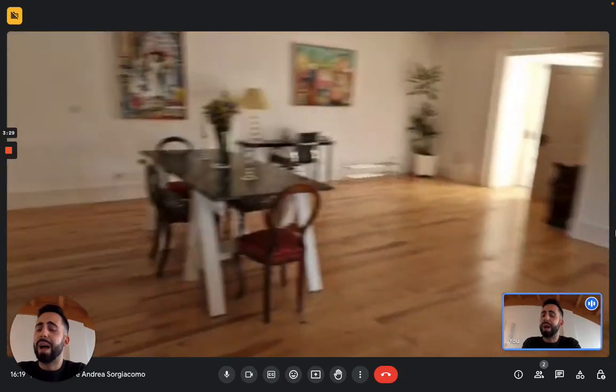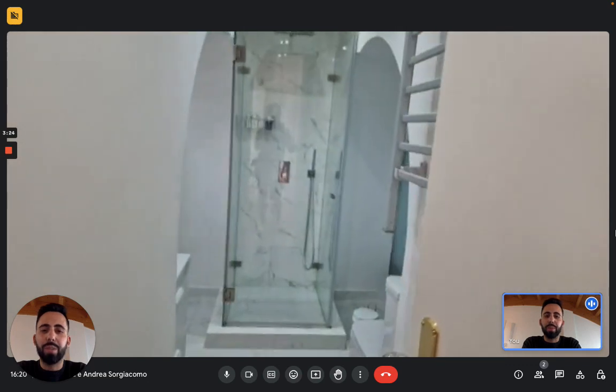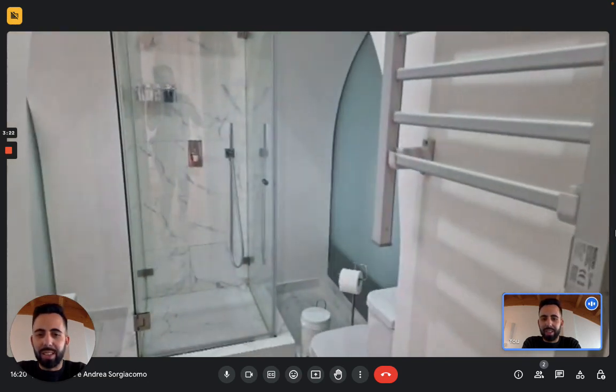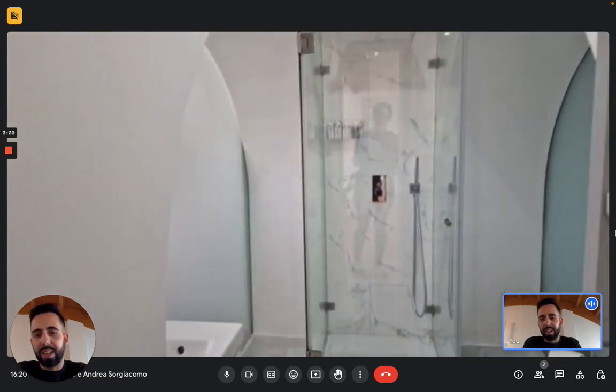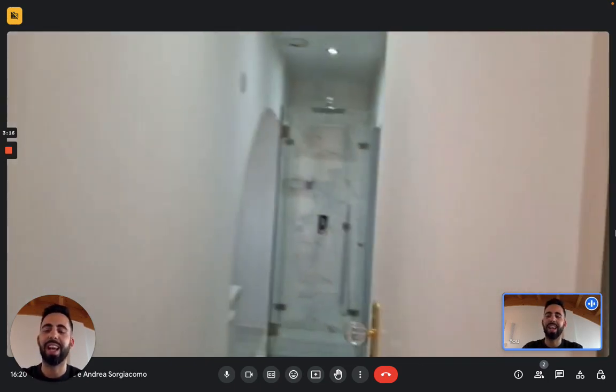Now we see the bathroom — the first one; there are two. Here in the bathroom you have a shower there in the middle, the toilet on the right, and the sink on the left, with two opaque windows that let the light in.